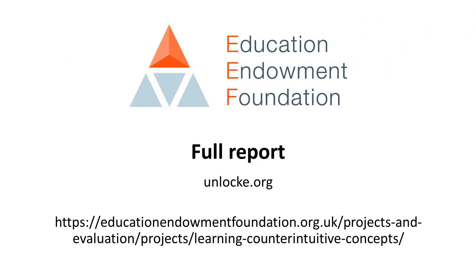To read the full report of this project, please visit the Education Endowment Foundation website.